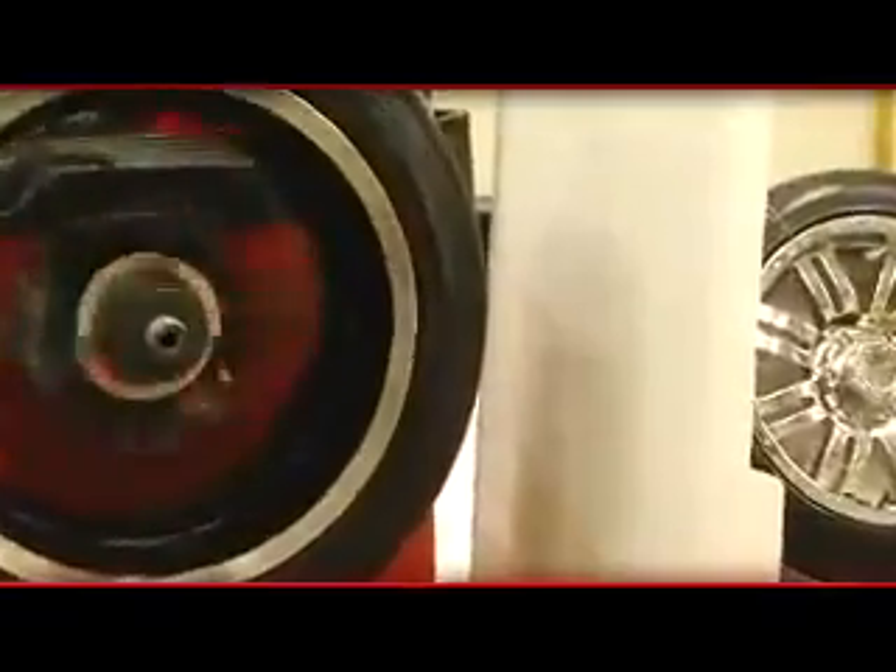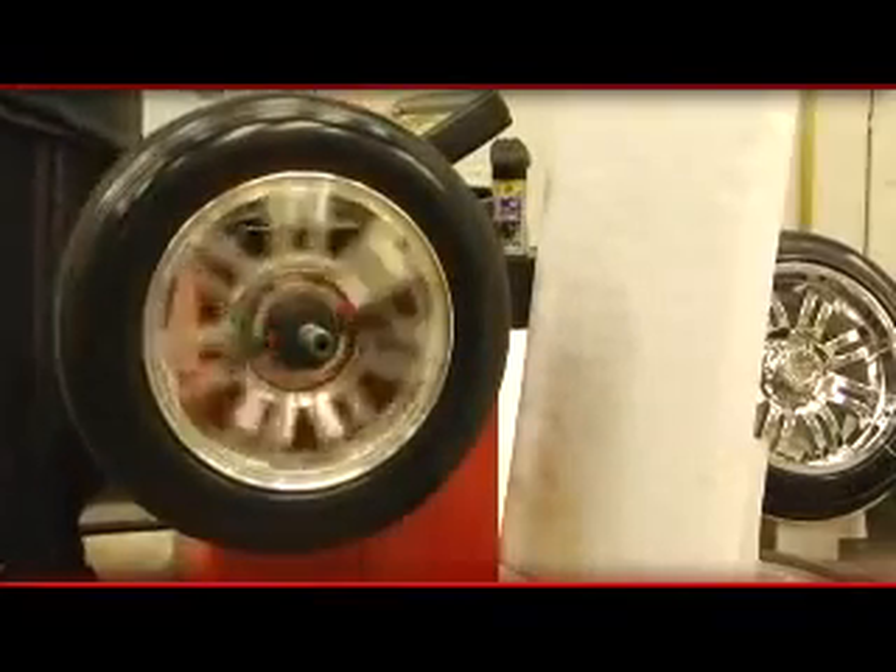Now let's take a look at sling. We put this tire on a wheel balancer, and when it's finished you can see on this paper that Tire Wet Gel produces almost no sling. Some of our competitors, like this Meguiar's tire detailer, produce a lot of sling. Who would want all this mess on their fender anyway?